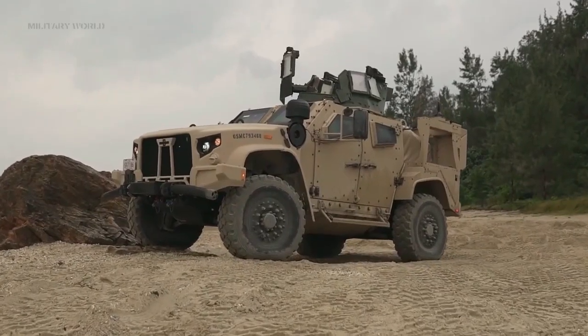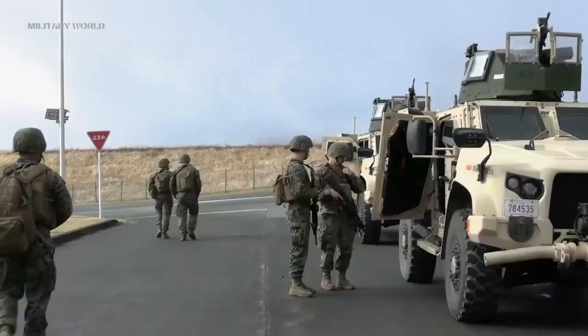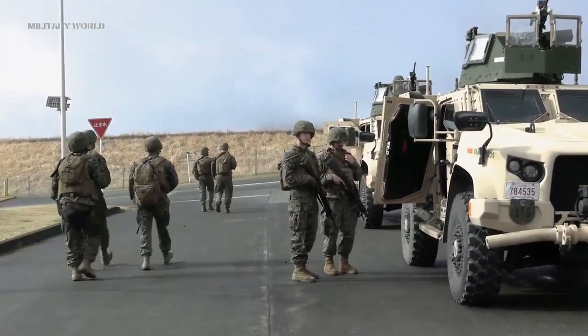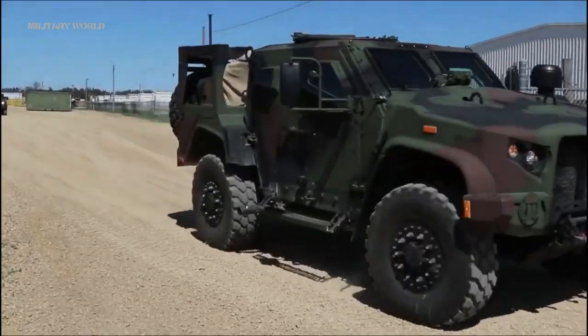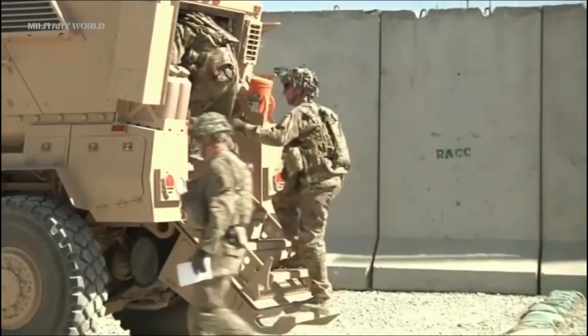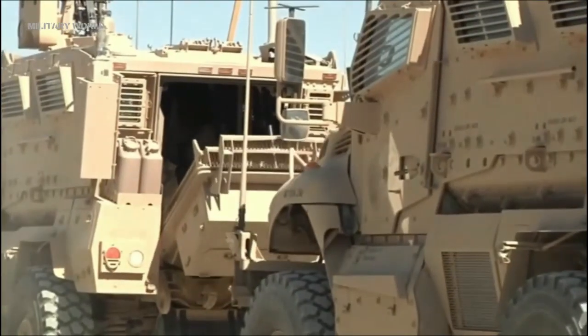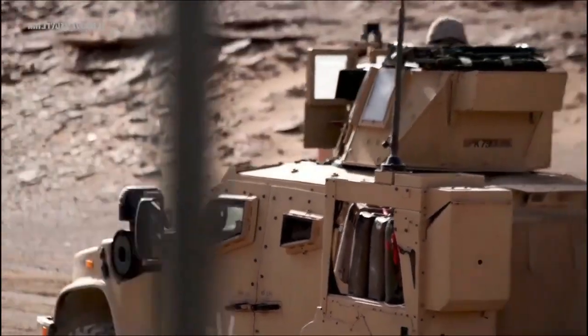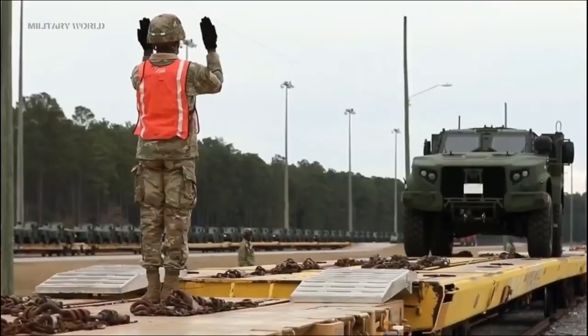The JLTV is designed to restore mobility to Army and Marine Corps units without sacrificing survivability. It will perform a range of missions, including moving supplies and personnel, medical evacuation, command and control, and as a platform for close combat weapons such as anti-tank guided missiles and heavy guns.